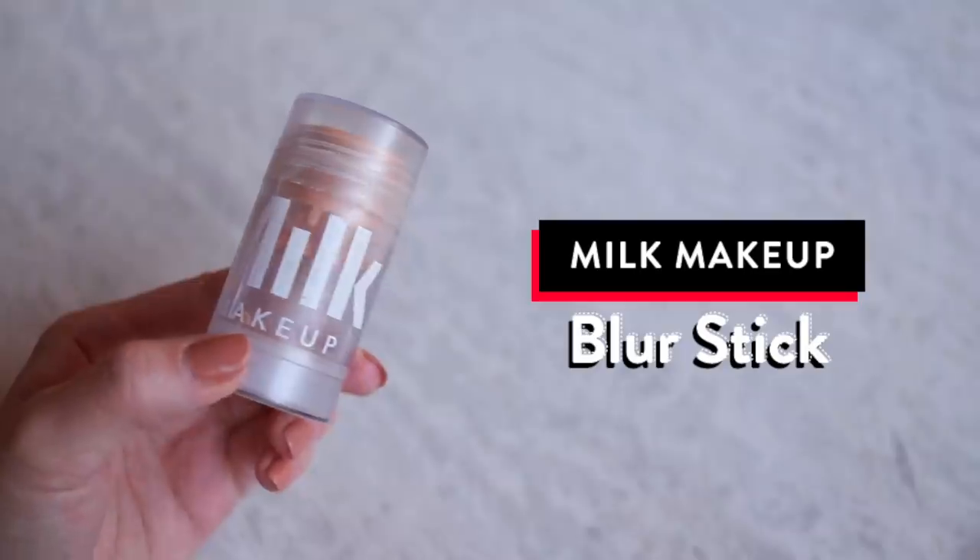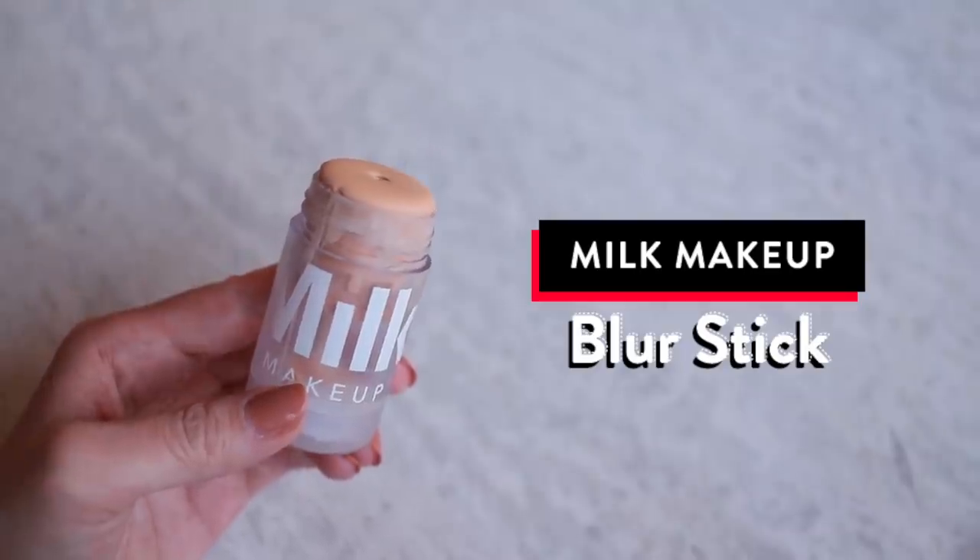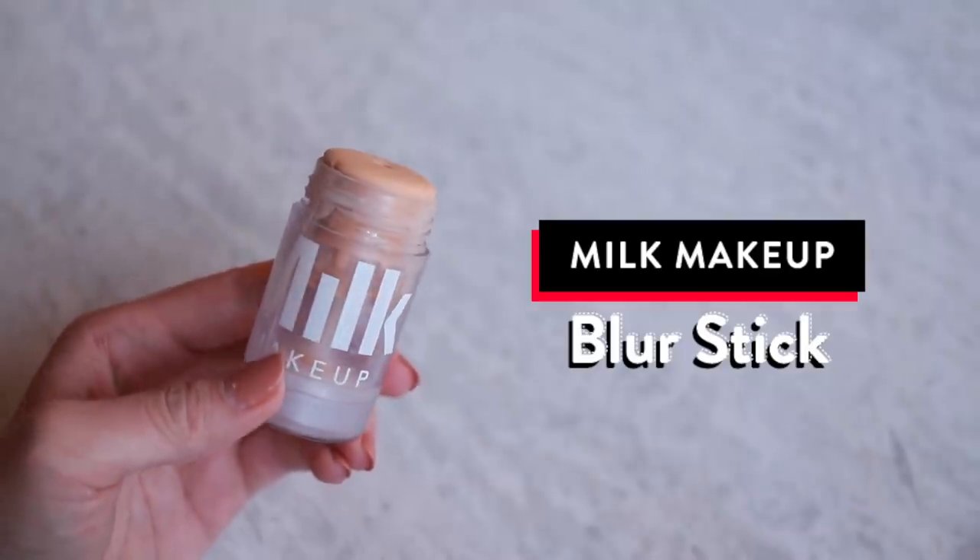I have two primers right here. This is the Milk Makeup Blur Stick — the primer that I have worn the most this year. It really does help create a nice base for all your other makeup to go on top of. It's mattifying but not dry, very easy to use. You just rub this stick all over your face and continue rubbing it in with your fingers. I've used this product a lot and I still have like a third of the product left, so not only is it effective, it is very cost effective as well.